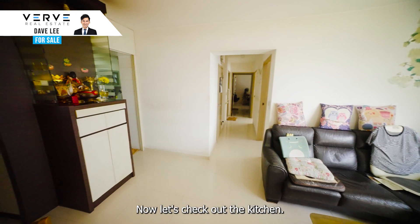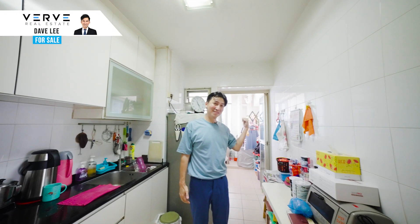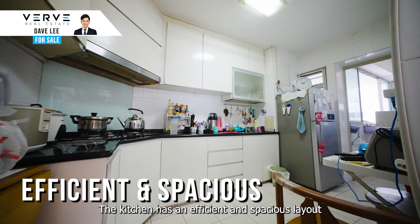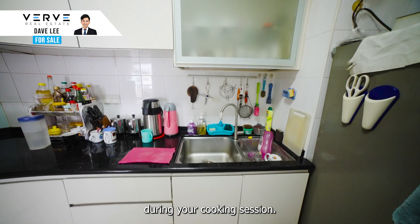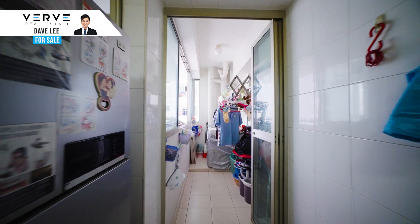Now let's check out the kitchen. The kitchen has an efficient and spacious layout which allows you to move freely during your cooking session. And the yard area — love it.